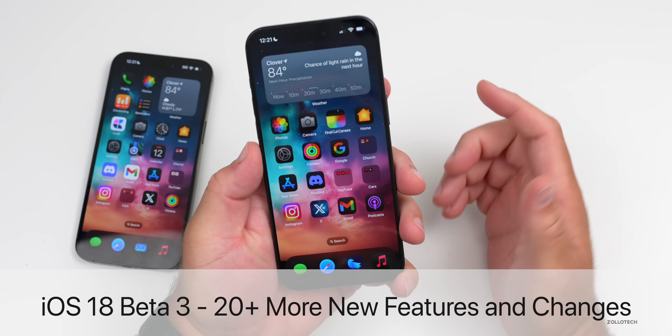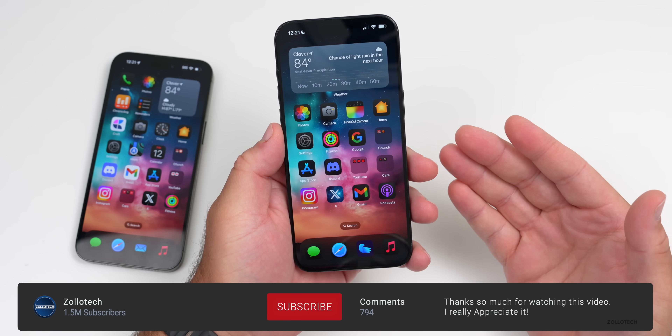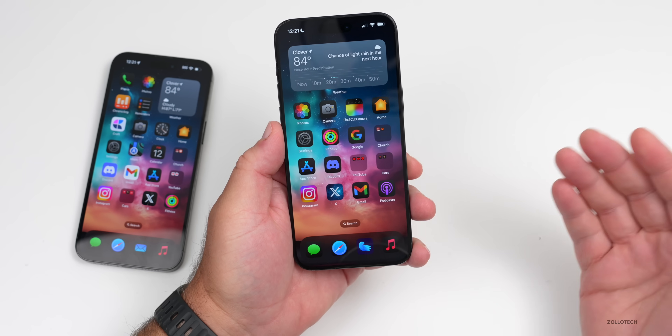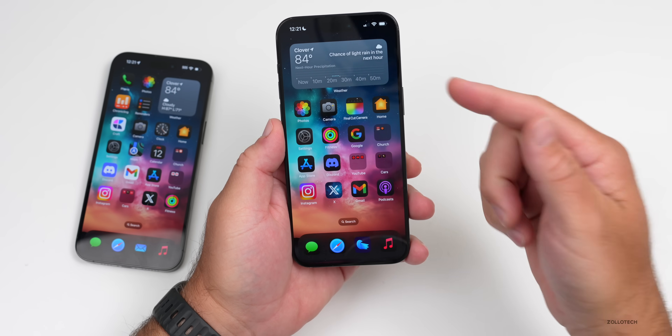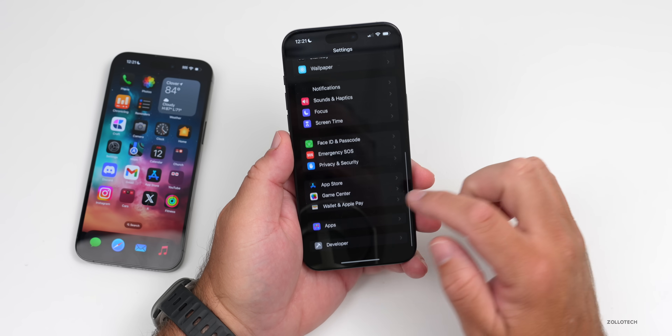Hi everyone, Aaron here for ZolloTech. iOS 18 Beta 3 released the other day and there are quite a few more features to talk about, so I thought we'd jump in and talk about 20 plus new features that are in iOS 18 Beta 3 since the initial what's new video.